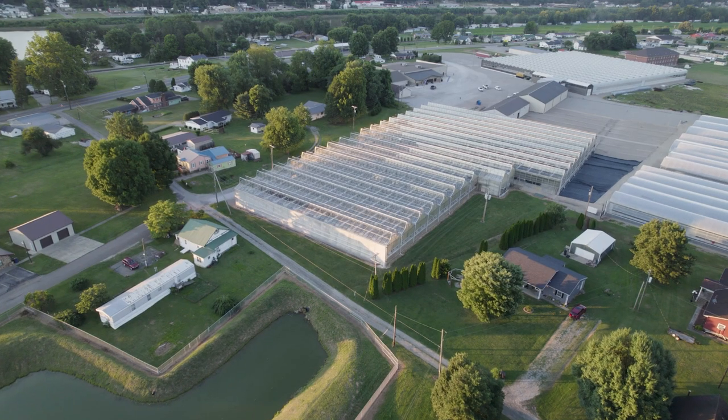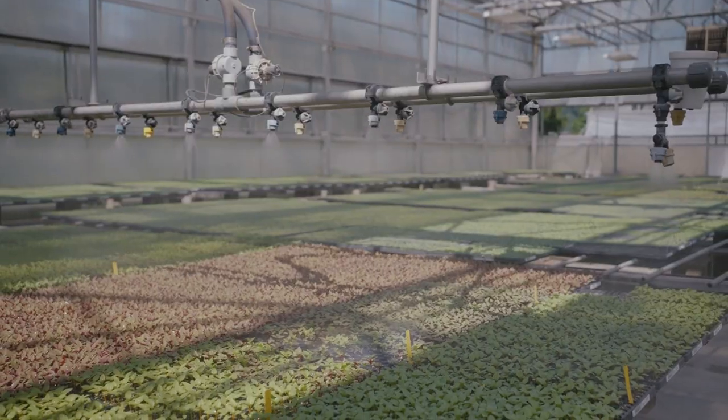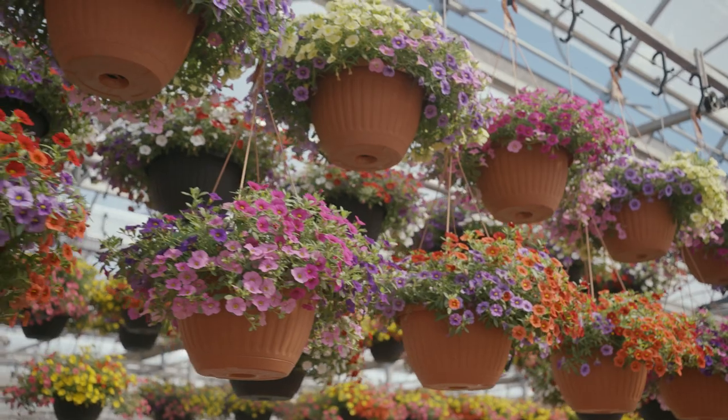It's grown to a business where we grow 150 million plugs annually. We grow on about 25 acres of greenhouse space. We grow over a million units of finished product.